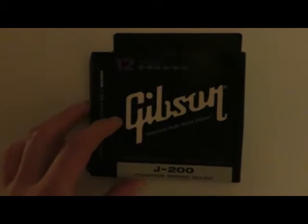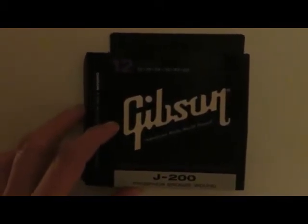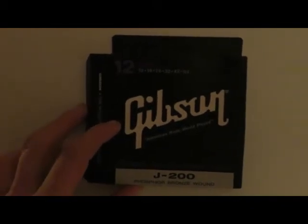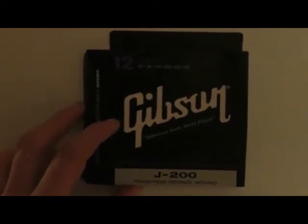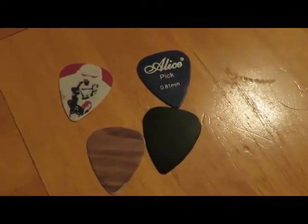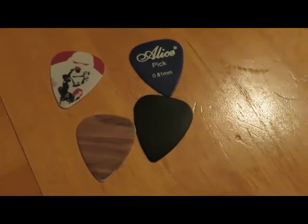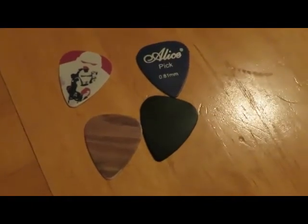You need guitar strings, because what the hell are you going to play without them? A good guitar player needs a good set of strings. Guitar picks — a good guitar player needs more than one guitar pick, so always make sure you have about 10, maybe 15 guitar picks on you at all times.